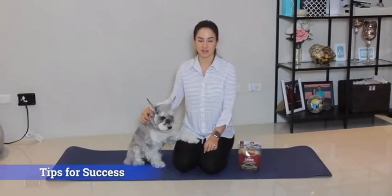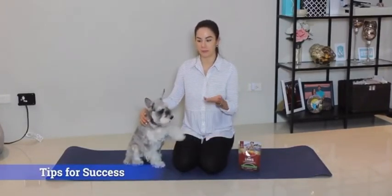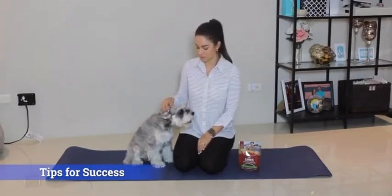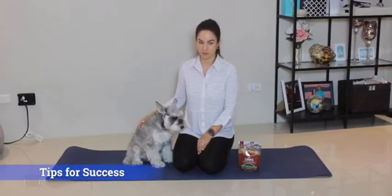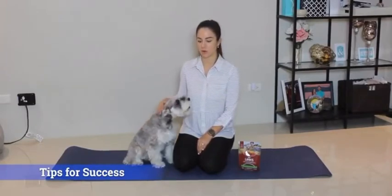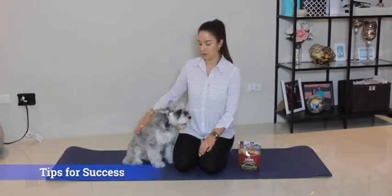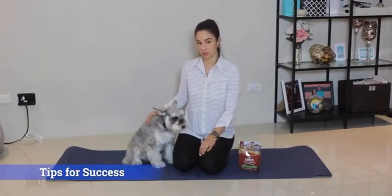Tips for teaching your dog tricks: number one, use words that are one to two syllables long, like 'belly' or 'sit.' Tip number two is to use sharp commands like 'sit' or 'belly' — keep things short and sweet and to the point. And number three, ultimately have fun and know your pet's limits. If your pet gets frustrated or if you get frustrated, take a break and come back to it later.